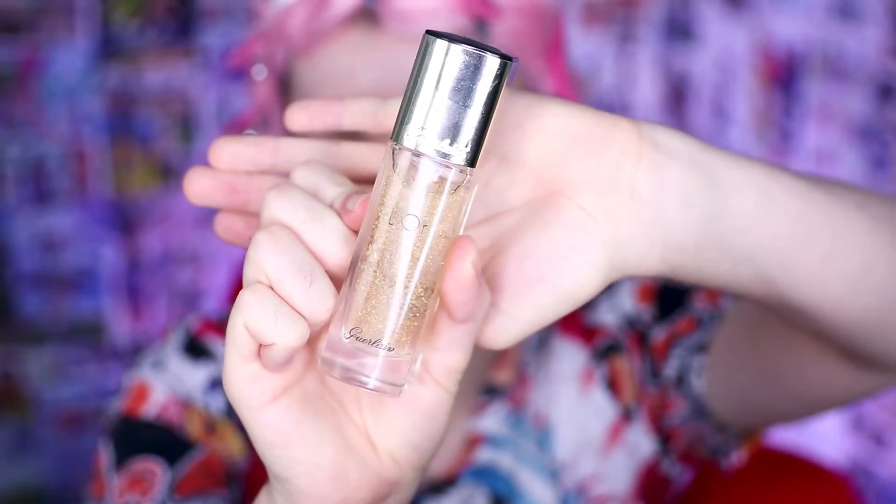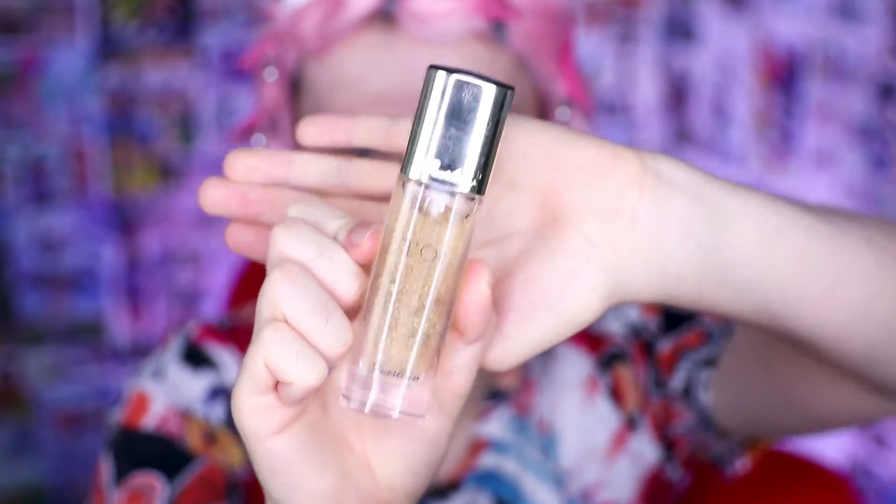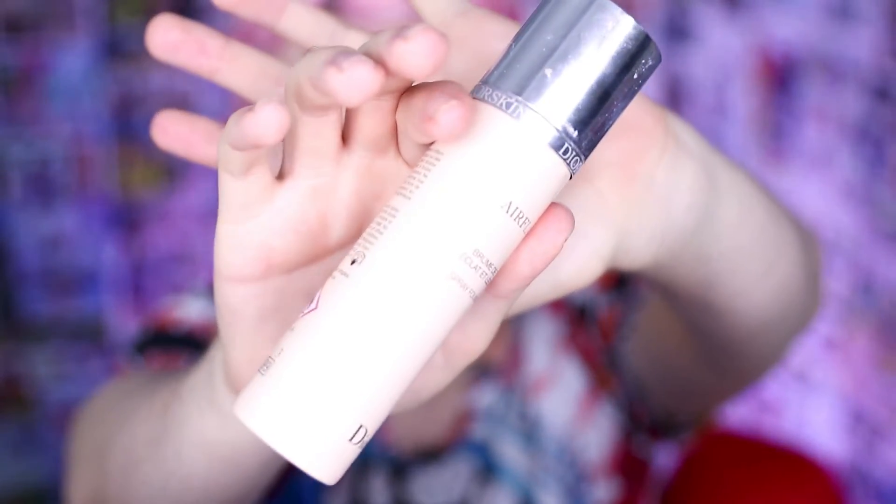We're going to start by going in with the Guerlain gold flake primer. I've said it time and time again - this primer is so good if you want to make sure your foundation is not going to move all day. Next we're going in with the Dior Air Flash. I've just been living my best anime boy life so I really want very much blurred pores.